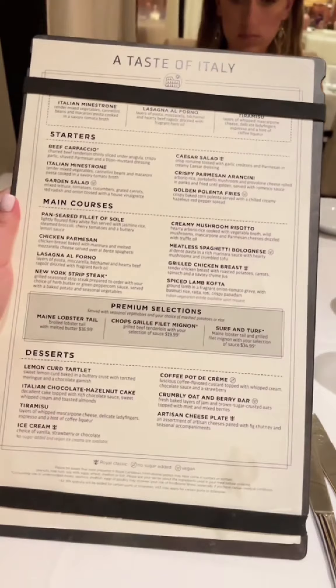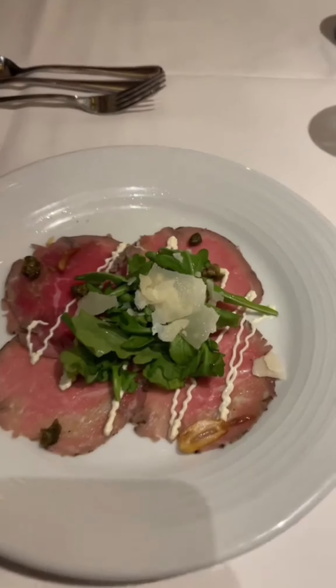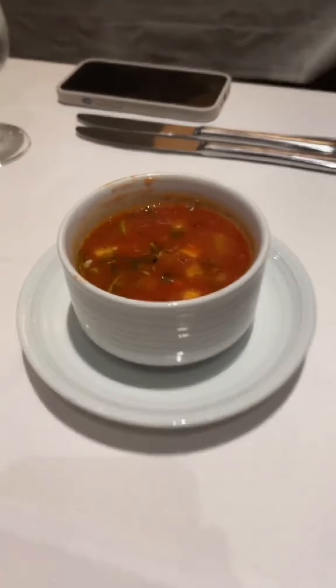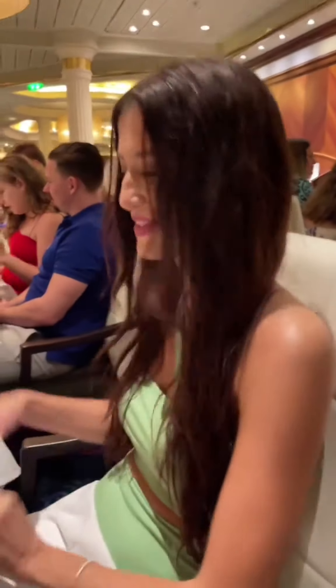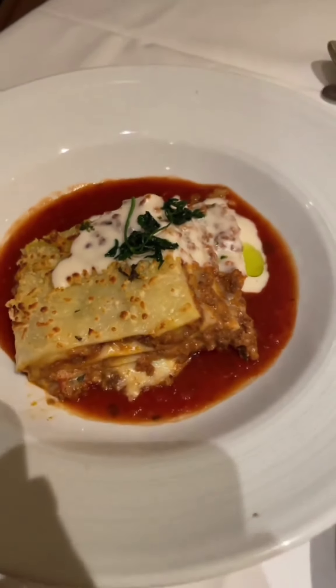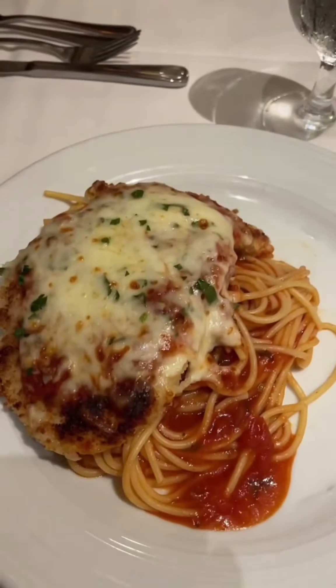All cleaned up from Coco Cay and we are heading to the main dining room for dinner. Tonight's menu is a taste of Italy. Appetizers are here — I got the carpaccio. Megan has a Caesar salad and some crispy Parmesan arancini. And Michelle has the Italian minestrone soup. Dinner is served — we have the lasagna, which looks so good, and the chicken Parmesan.